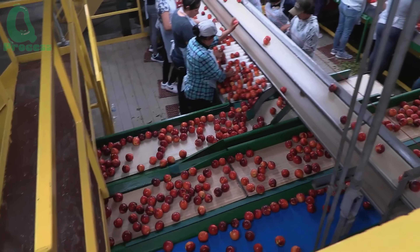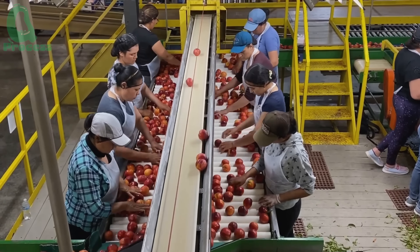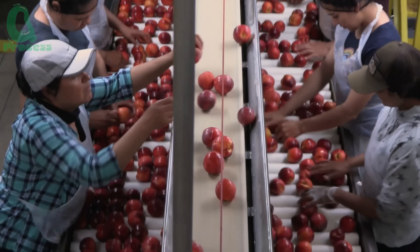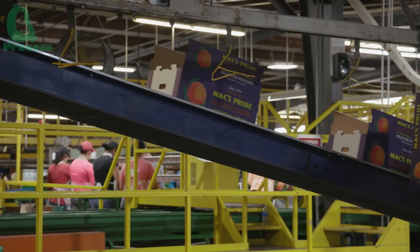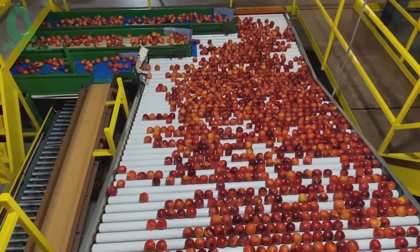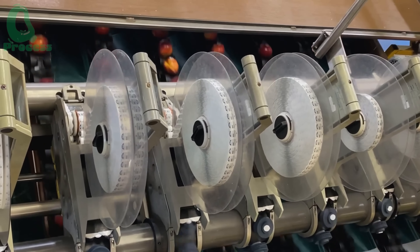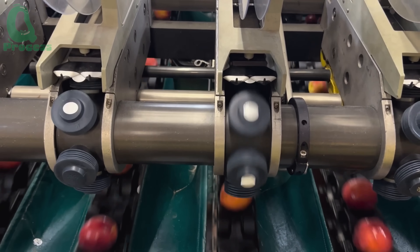Before packaging, peaches are manually inspected by staff to ensure each one meets the highest quality standards. Once packed, they are labeled with information on origin, expiration date, and a barcode for easy traceability. Each day, an average factory can package between 20,000 and 50,000 pounds of peaches to meet market demand. Peach prices in Georgia range from 80 to 90 cents per pound, depending on the season and quality. The journey from lush green fields to sweet packages on supermarket shelves requires modern technology and the dedication of hundreds of people at each stage.